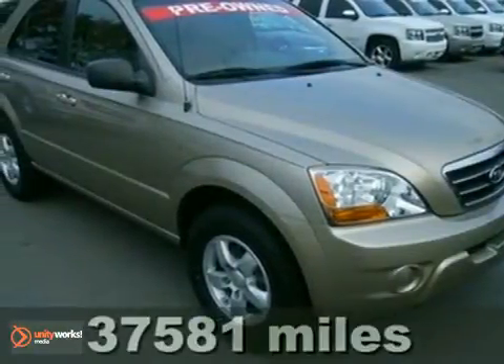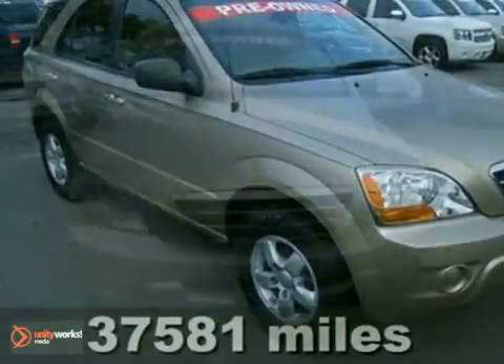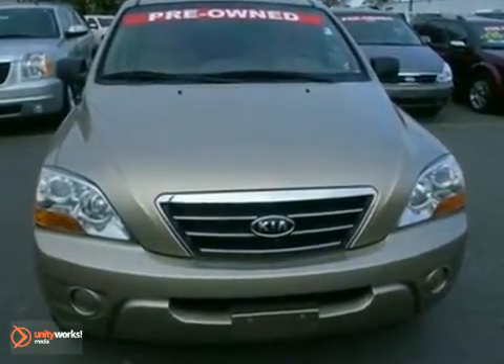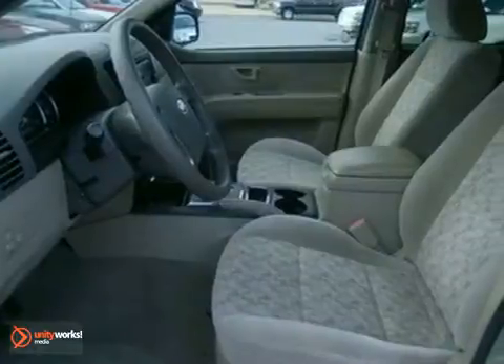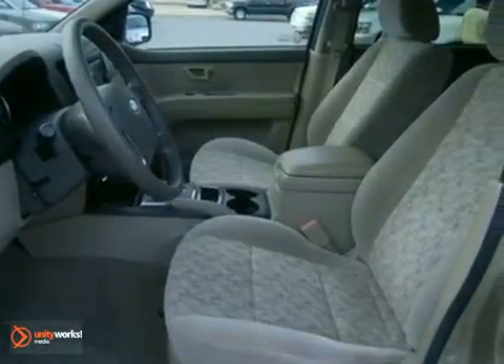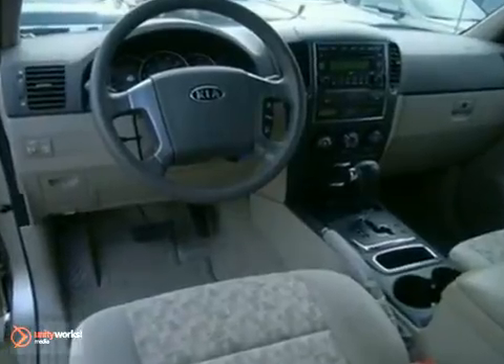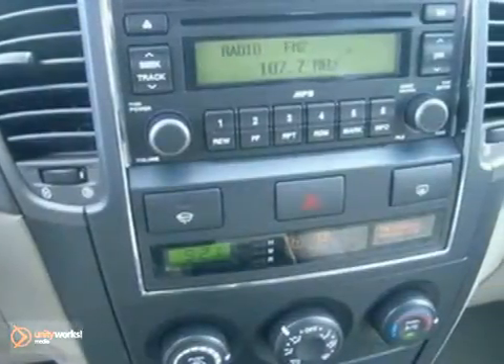It's a 2008 Kia Sorento. The critically acclaimed 08 Kia Sorento comes loaded with standard features, including alloy wheels, air conditioning, stability control, rear liftgate door, tilt steering wheel, lighted entry system, roof rack, and so much more.